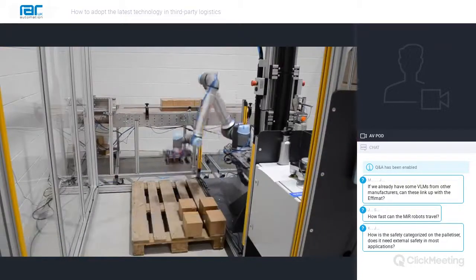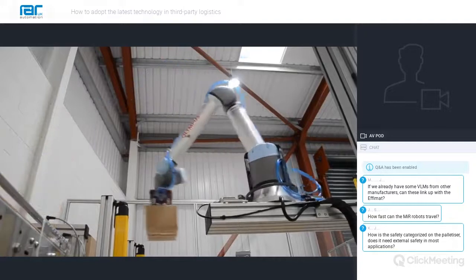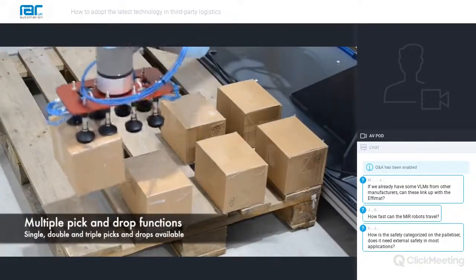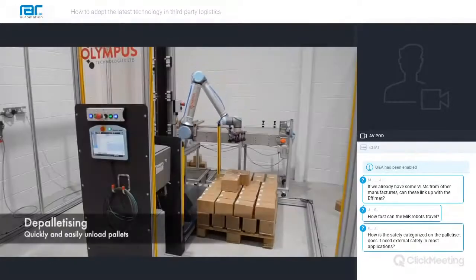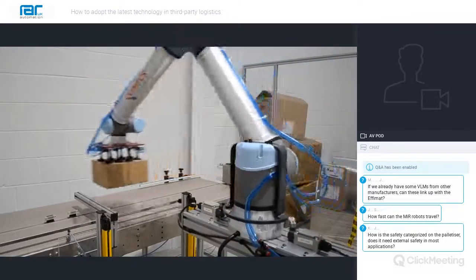While some applications may be easy for an end user to integrate and produce themselves, other applications may be more complex and require the use of specialist integrators to deliver. There are a number of companies, such as our integration partner Olympus Technologies, that can provide bespoke palletiser solutions for a wide variety of applications.